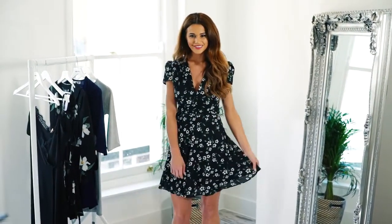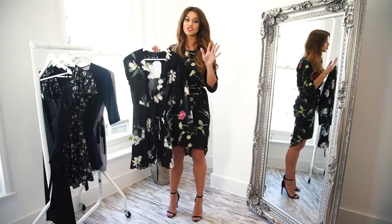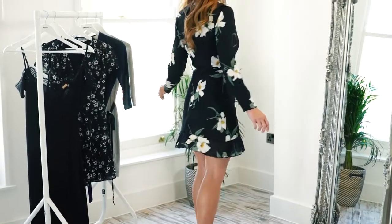This one is quite a simple wrap dress style, but the frill lining and flowers make it so nice for spring and summer. It's perfect with some gladiator sandals or fairly there heels.